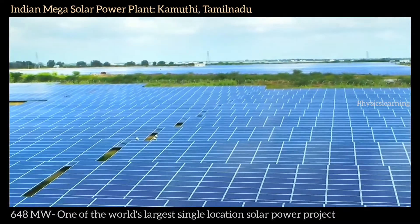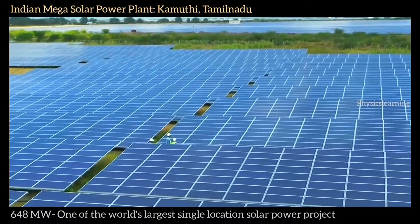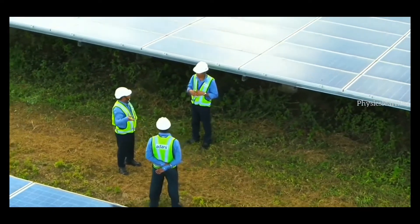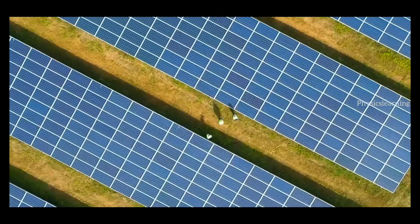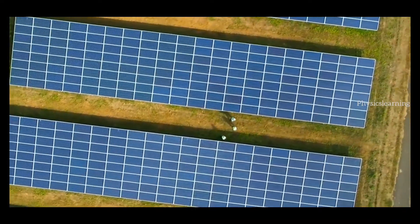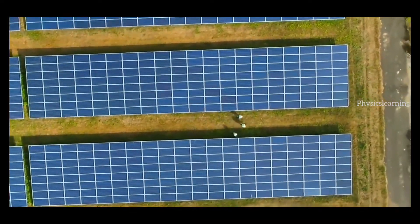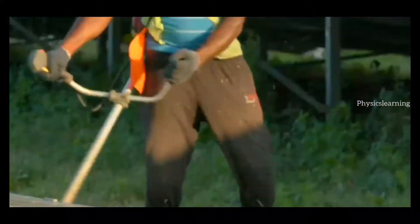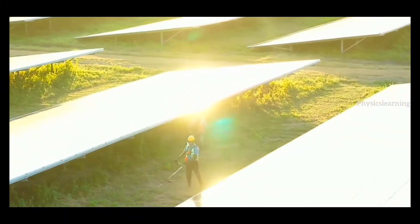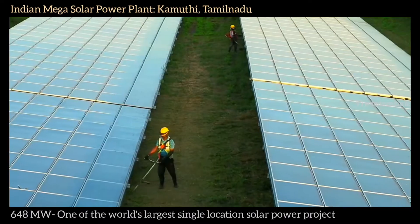The solar farm needs to run close to maximum efficiency to meet demand. For this, Anil Gopter and his team must make sure nothing prevents sunlight from reaching the panels' photovoltaic cells. Anil assigns a team of 20 grass cutters to remove tall foliage that could throw shadows over the solar panels.